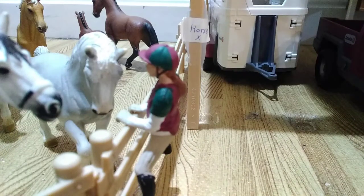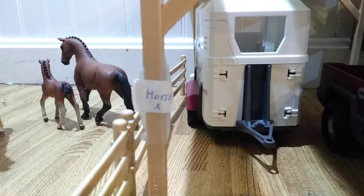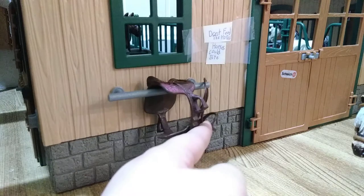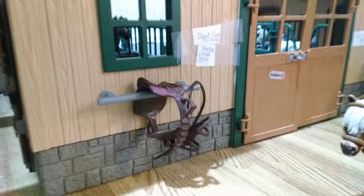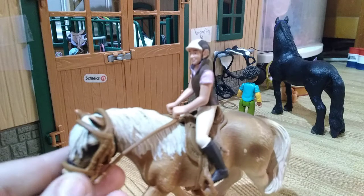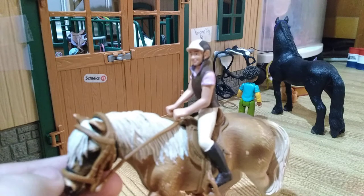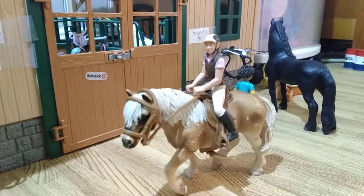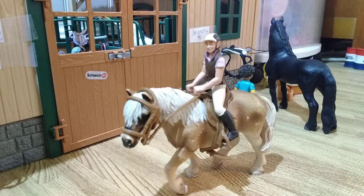Right here we have Faith just giving the horse some feed, and then we have a horse crossing sign. Right over here we have Faith's saddle and bridle. Right here we have Emily riding her horse, which does not have a name, so leave suggestions for what I should name this horse down below.